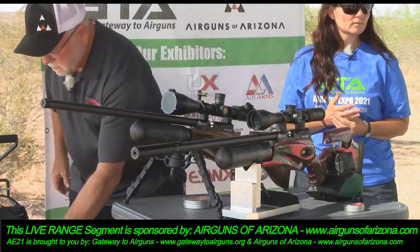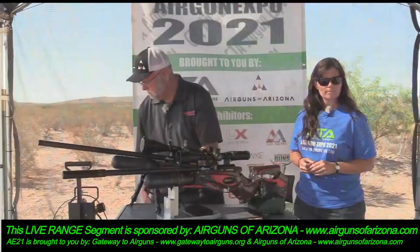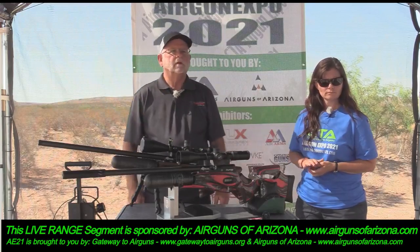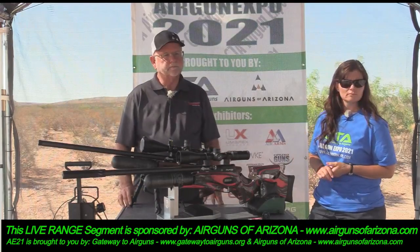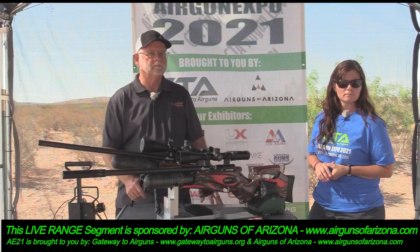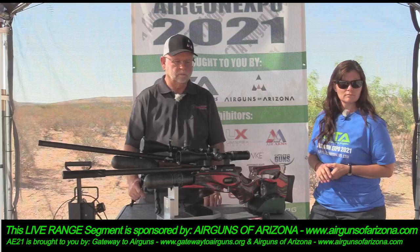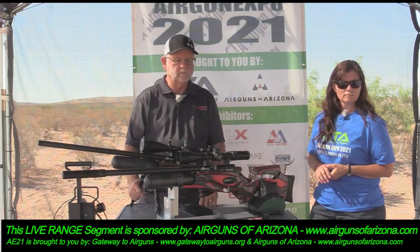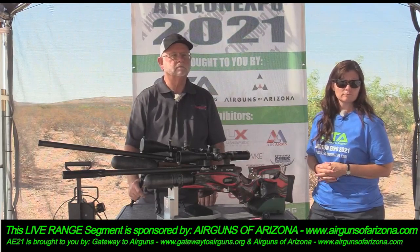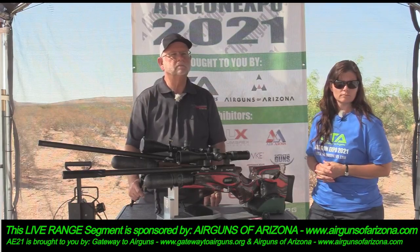If you're interested in something like this, make sure that you have a chronograph — without that you're not going to know what your settings are doing. A lot of the guns we've been looking at have the ability to tune or modify them, and you don't know whether you've gone forwards or backwards unless you have a way to measure it. A decent chronograph doesn't have to break the bank — just do it if you're an airgunner. Buy a chronograph; it will pay for itself pretty quickly.